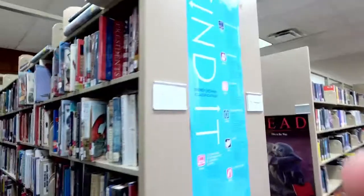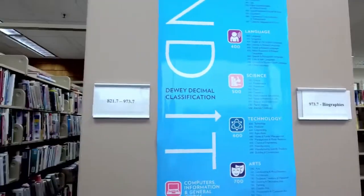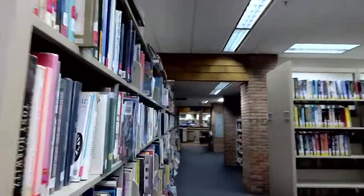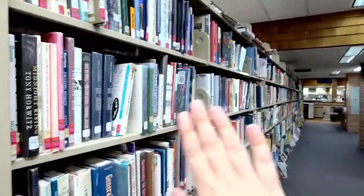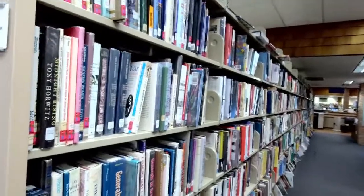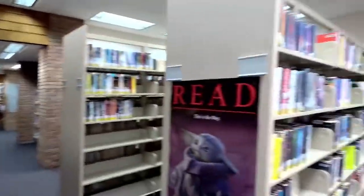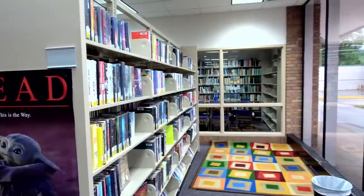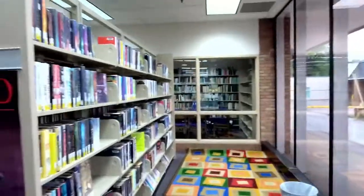This is our biographies section. We have both autobiographies, which are books written by people about themselves, and biographies, which are books written by other people about people. This begins our selection of our young adult collection, and our young adult collection has a pretty good size area here of just YA books.